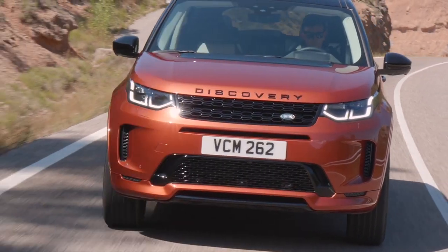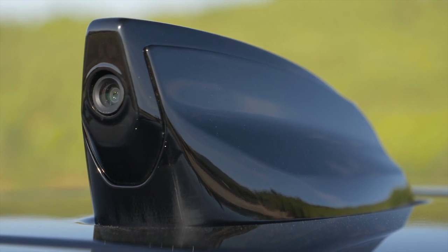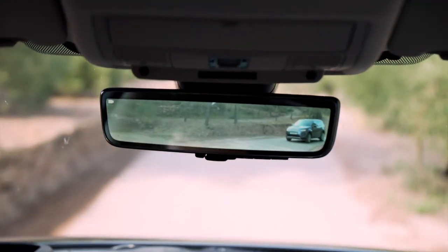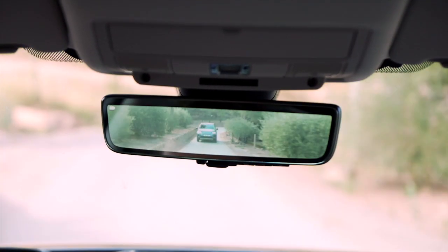Another new feature is ClearSight SmartView, already known from the new Range Rover Vogue — essentially a camera-based rear-view mirror. The camera is mounted on top of the roof inside the antenna and provides a live picture in your rear-view mirror; you can switch between the standard mirror and the live feed. The system offers a wider viewing angle, and if passengers or luggage are blocking the rear window, you can still have a perfectly clear view to the rear of the car.